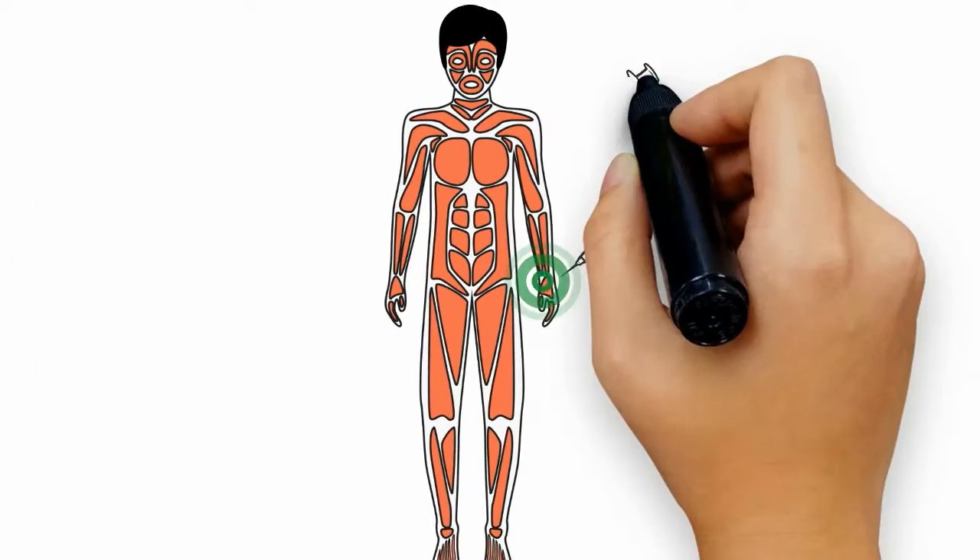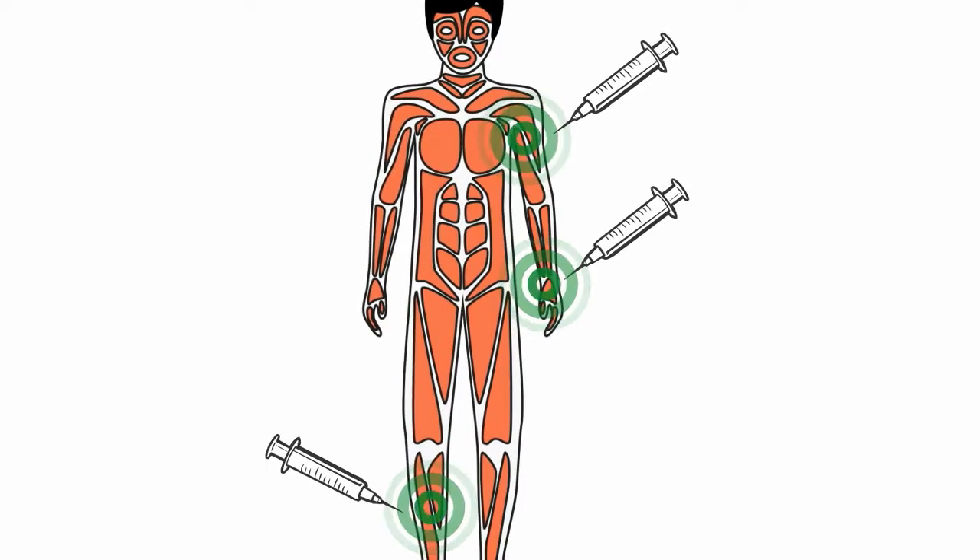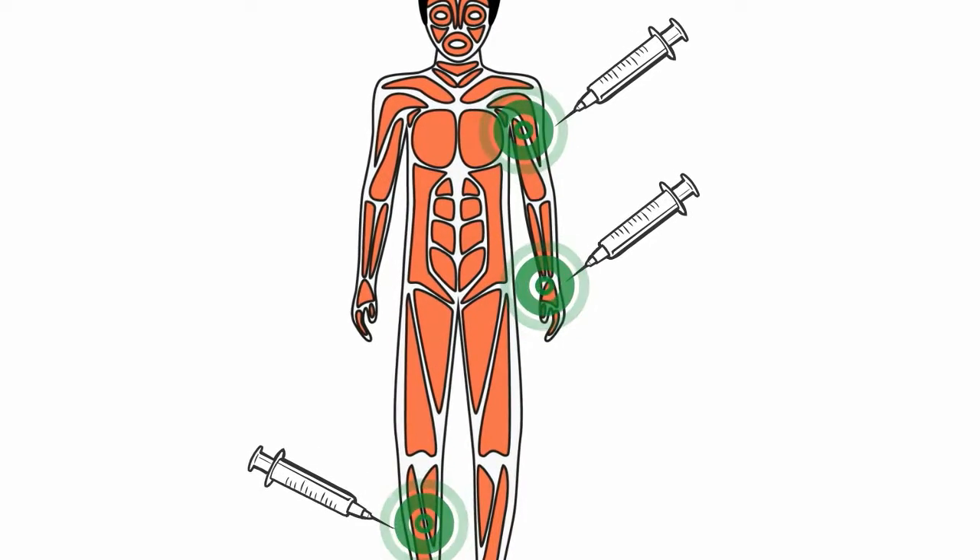Prolotherapy works by pulling your body's growth factors into the injured area. It does this by promoting the inflammatory wound healing cascade right where your body needs it.